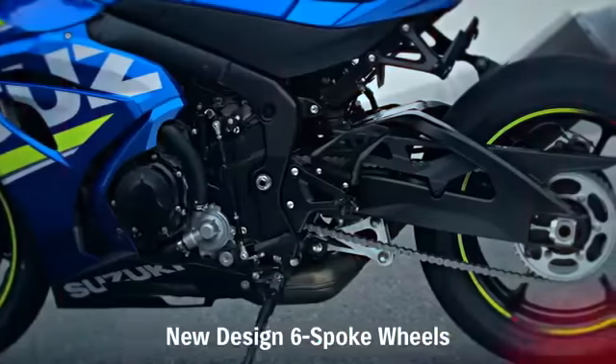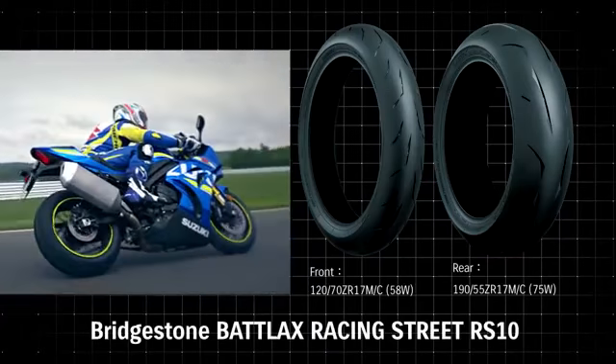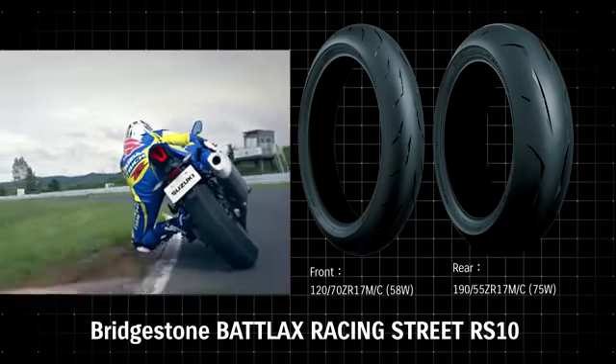Lightweight six-spoke cast aluminium wheels deliver nimble handling and sporty appearance. The new GSX-R1000R adopts Bridgestone's highly reputed Battlax Racing Street RS10 radial tires.